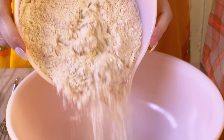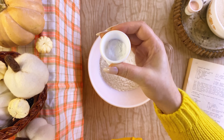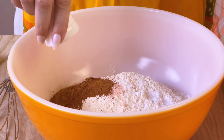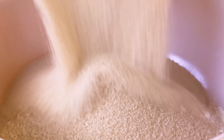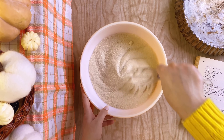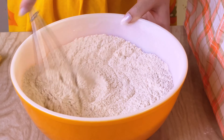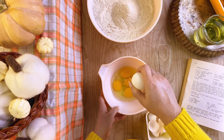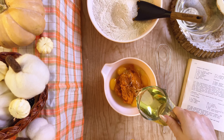To begin, blend your dry ingredients together: flour, baking soda, salt, cinnamon, nutmeg, and sugar. The recipe recommends sifting, but I just whisked mine and it came out perfectly. Set that aside while you combine your wet ingredients: eggs, cooked pumpkin, oil, and water.